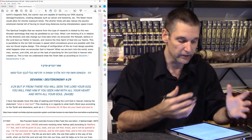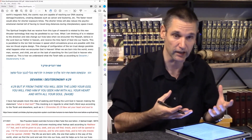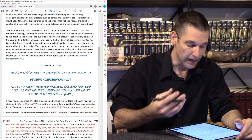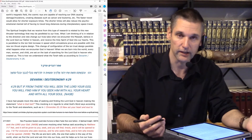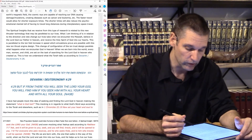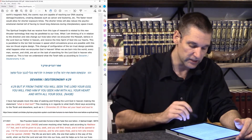This change of configuration of the ion thrust design parallels what happens when we encounter the God of Israel. When we are born into this world, every man, woman, and child are set on the task of searching for the Lord God in Heaven who created us. This is how we understand what the Torah tells us in Deuteronomy 4, verse 29: 'For if from there you will seek the Lord your God, you will find Him, if you seek Him with all of your heart and all of your soul.'